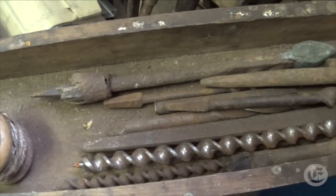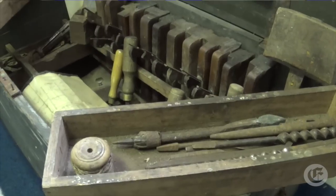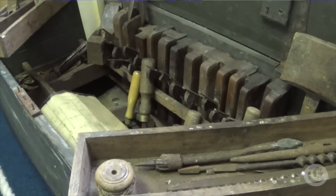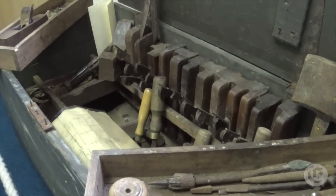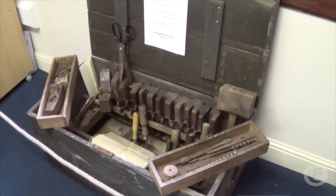One of the lovely pieces we have upstairs is an old tool chest, donated by Brendan Price in Dublin. I think it was his great granduncle or great grandfather who was a carpenter that helped build the Lusitania, and we actually have the tool chest that was used. So it's pretty amazing.